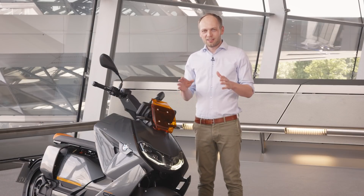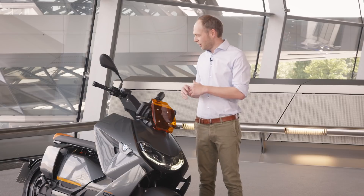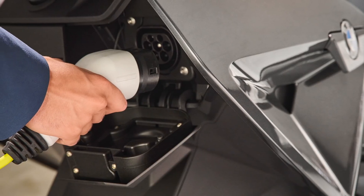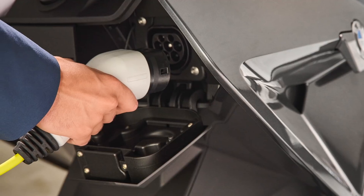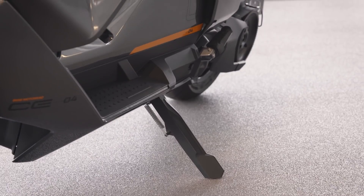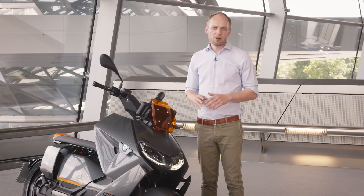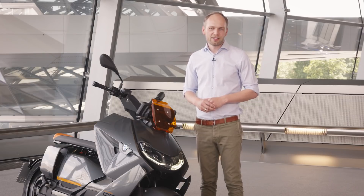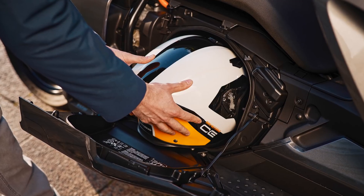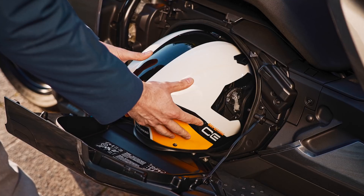We have the standard 2.3 kilowatt charging system integrated in the back, and optionally you can choose a 6.9 kilowatt charging system which allows you to charge up your scooter to 80 percent in almost one hour. Standard options with the bike are of course a power cable for charging at home and an illuminated helmet compartment, as well as ABS and keyless ride.